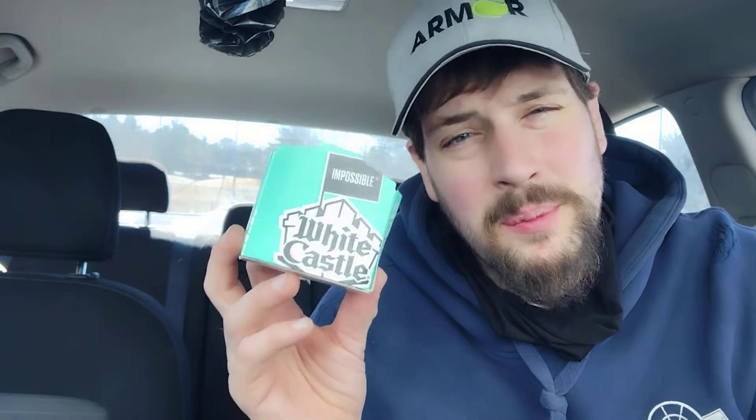So, Impossible Slider — Impossible Burger by White Castle — and we're going to try this out. It is an Impossible Meat Burger with Jalapeño Cheddar Cheese, Ketchup, and Onions. That's what I asked for. Bacon was extra, and I wasn't interested in paying extra for bacon. Bacon from White Castle is like 95 cents extra, or closer to $2.00, but I wasn't interested in bacon, so this is what we got.